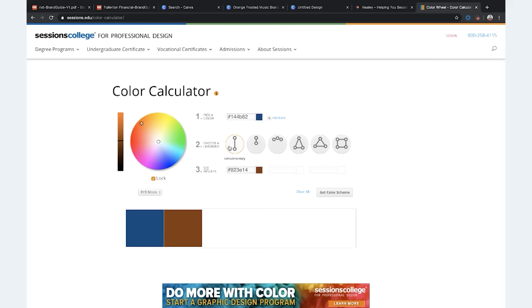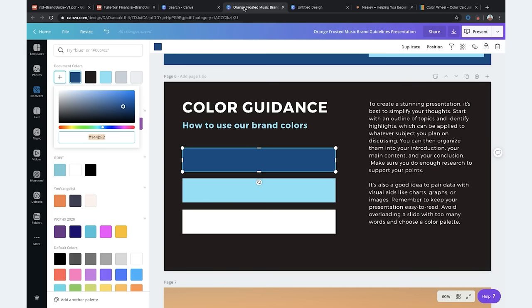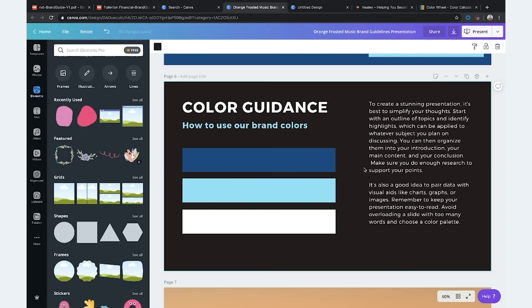There's a cool site called Sessions College with a color calculator that helps you find the different complementary colors for your base color. If your business only has one color and you're not sure what else goes with it, this is a great site. You can add in the hex code and see what the complementary color is — or split complementary, triadic, and tetradic colors. It just shows you the opposite or complementary colors, and they just work together.